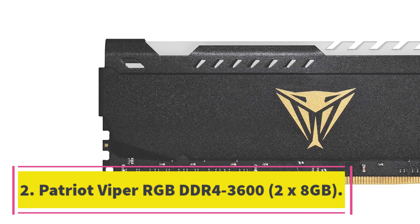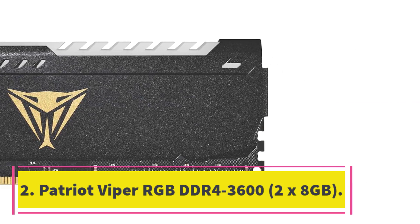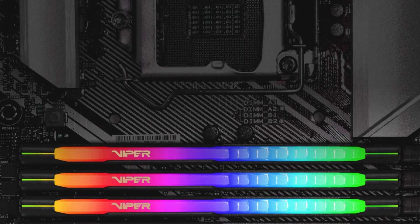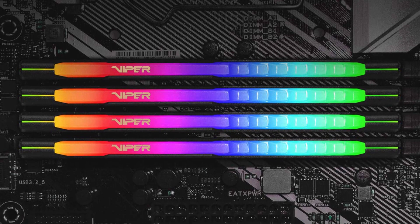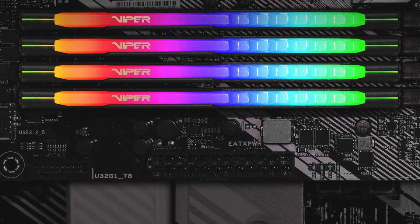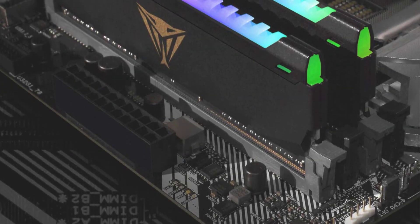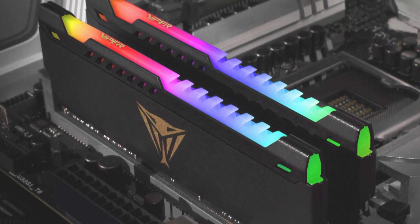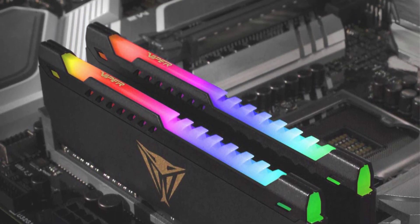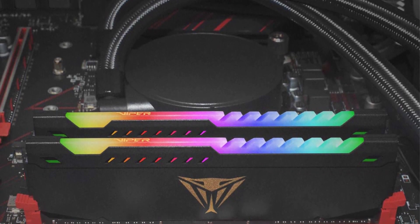Number 2: Patriot Viper RGB DDR4-3600 2x8GB. Patriot bucks the trend of pairing cosmetic features with mainstream DRAM ICs instead of pushing data rates up to 4133MHz on its Viper RGB. As a result, this DDR4-3600 kit is only $10 more than the white LED version and several dollars cheaper than competing products with similar latency, making it a great value at this speed, though slower kits have more significant pricing advantages.